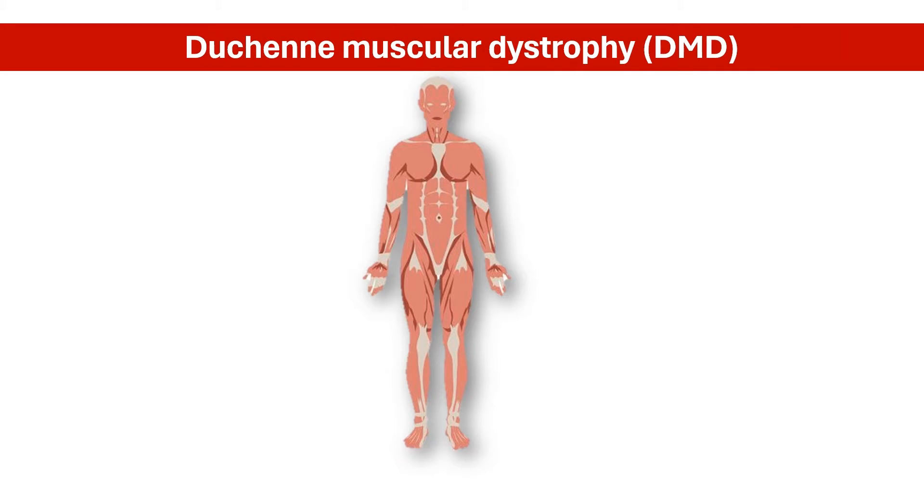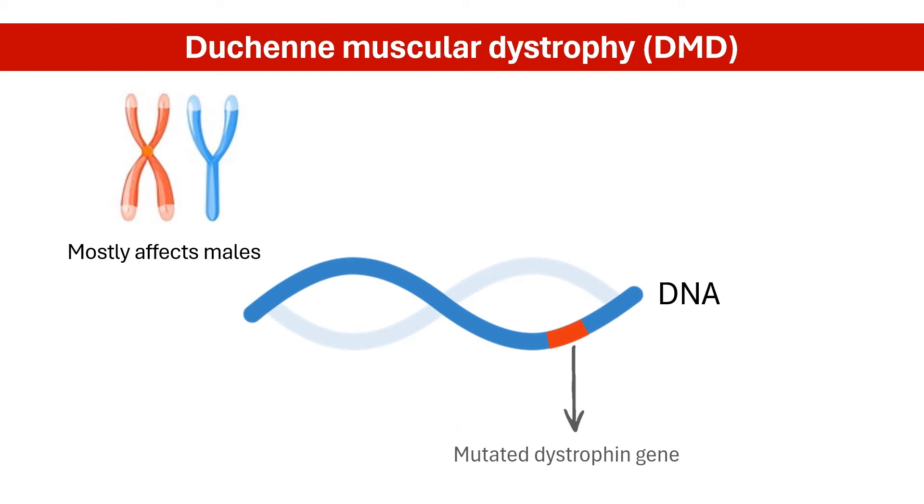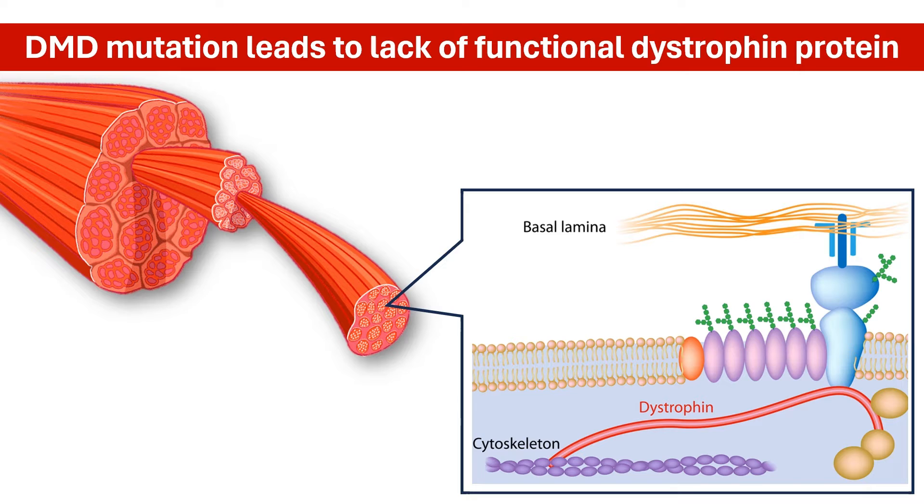Duchenne muscular dystrophy, or DMD, is the most common and most severe form of muscular dystrophy. The disease mostly affects males, as it stems from a mutation in the dystrophin gene, located on the X chromosome. This gene codes for the protein dystrophin, which plays a vital role as a shock absorber or stabilizer for muscles.